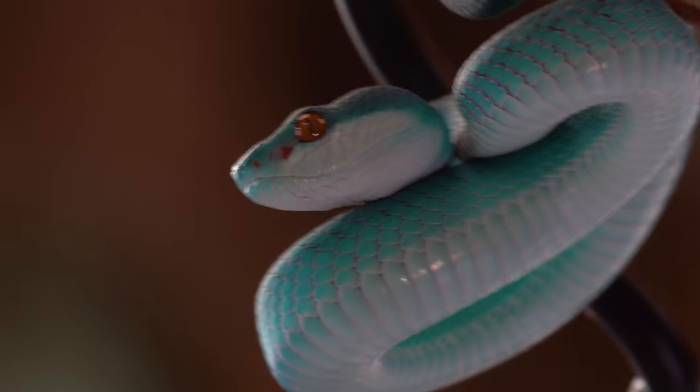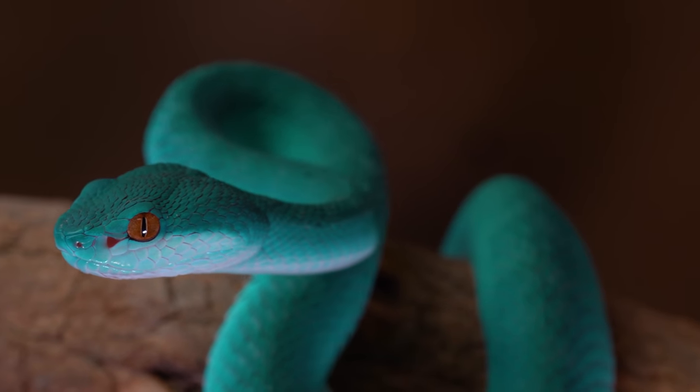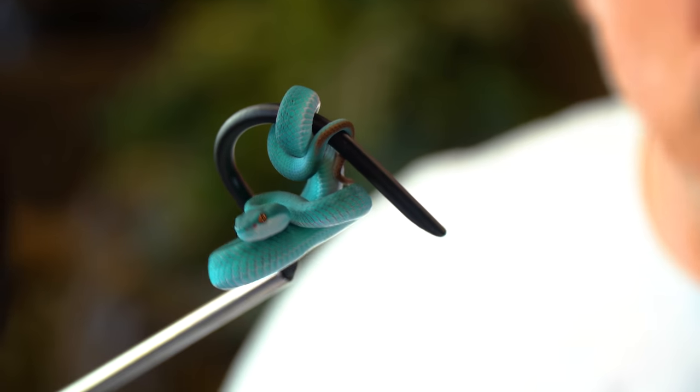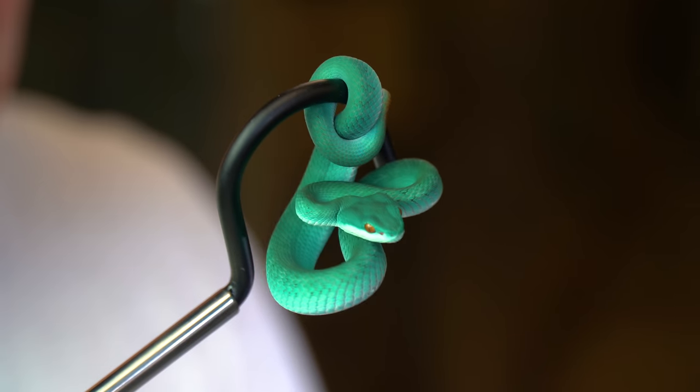Now these guys are venomous, so that's why I've got them on the hook and have to be a little bit safe. They're actually hemotoxic, so they basically deliver a nasty bite where you'll have a lot of pain, swelling, bleeding, some necrosis — rotting of skin and stuff like that. The good news is they're not terribly venomous, so there have been no deaths with these guys unless you have some kind of anaphylactic shock. Nevertheless, we definitely don't want to get bit because even something as small as this could pump you with enough venom. That would be pretty bad, so we're going to stay away from the pokey end.